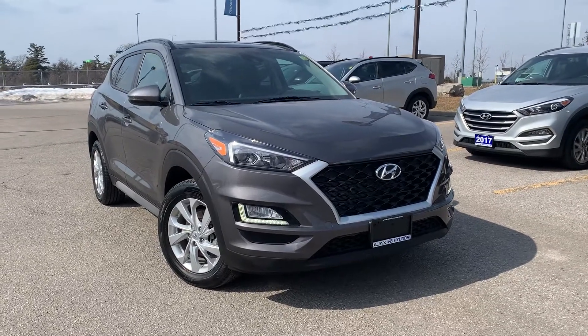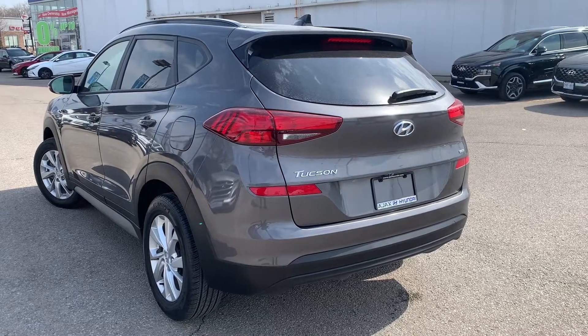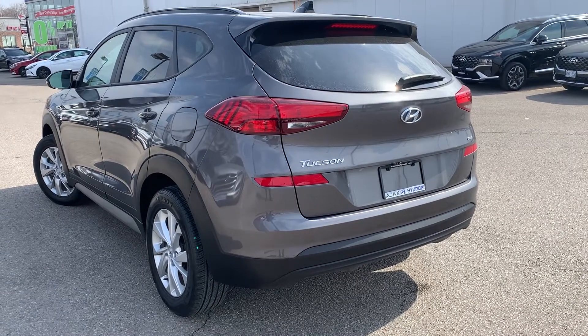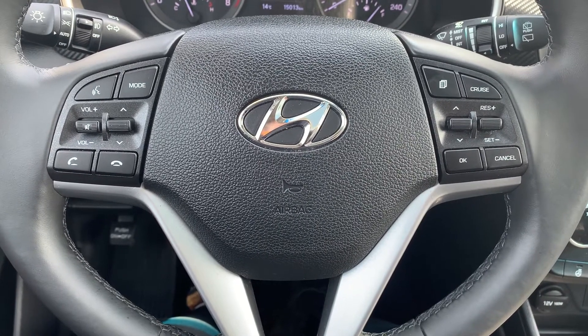Here at Ajax Hyundai, we have a pre-owned and DriveShield certified 2020 Hyundai Tucson Preferred. Steering wheel controls include audio, Bluetooth, and cruise control settings.